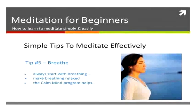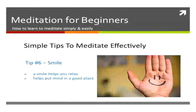A few nice deep breaths before you start can help you relax. The Calm Mind has an amazing breathing technique that you can use that is brilliant for meditation.